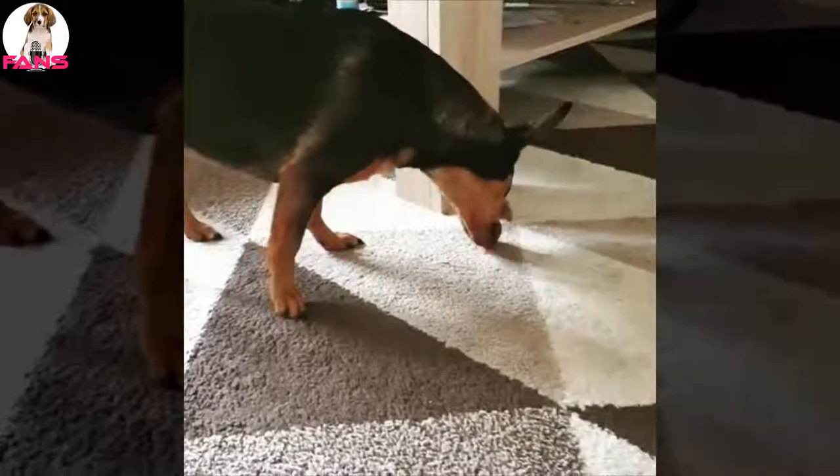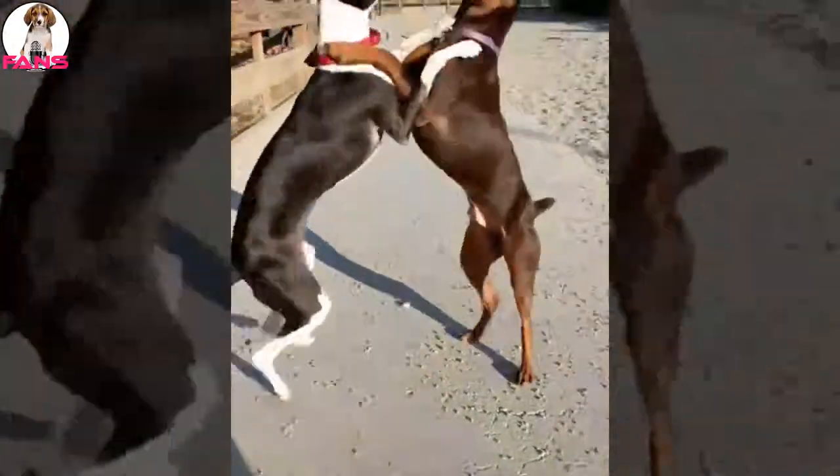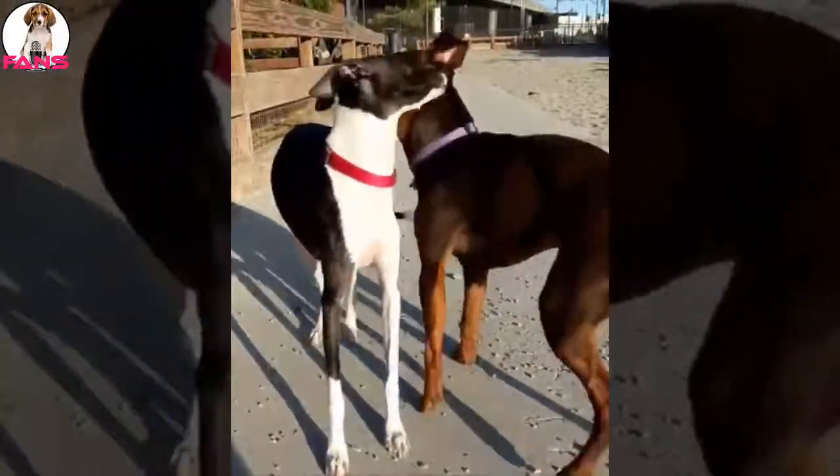Health concerns to be aware of include luxation, cervical dry disc, Legg-Calvé-Perthes disease, epilepsy, thyroid issues, heart defects, and eye problems. The Min Pin's teeth should be brushed often using a toothpaste designed for dogs. Regular visits to the vet for checkups and parasite control are also recommended.